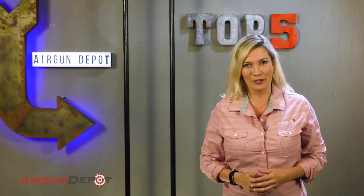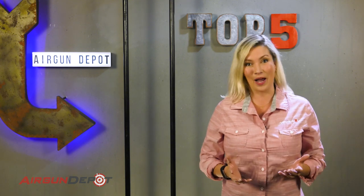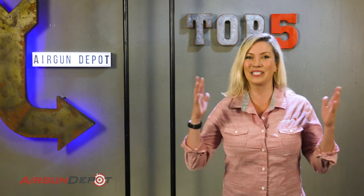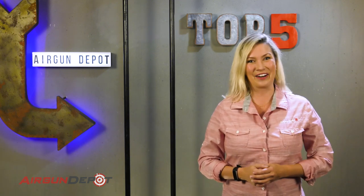It's hard to put this list together objectively because obviously a lower powered gun or a lower caliber is going to be quieter. So on this list we put together a wide gamut of powerful guns down to the little guys. Let's get started.